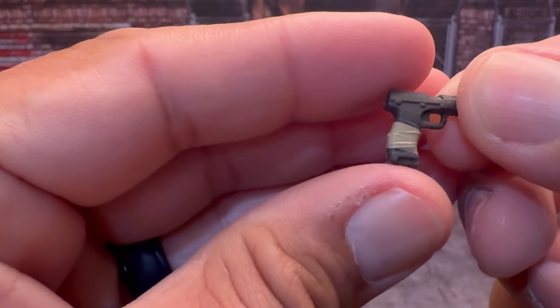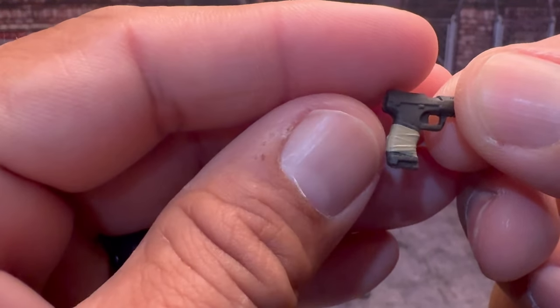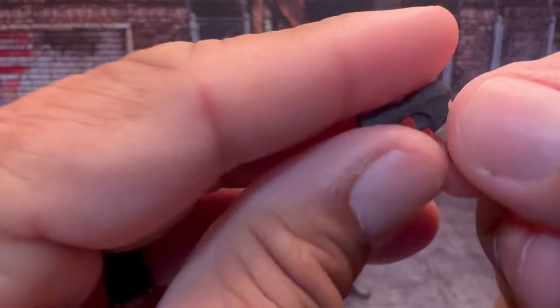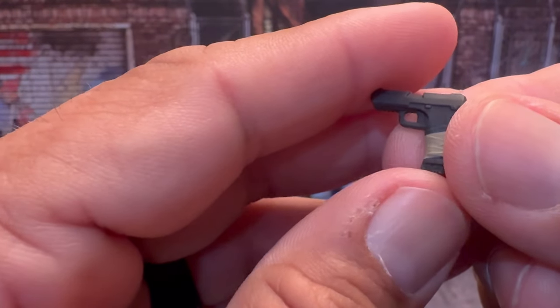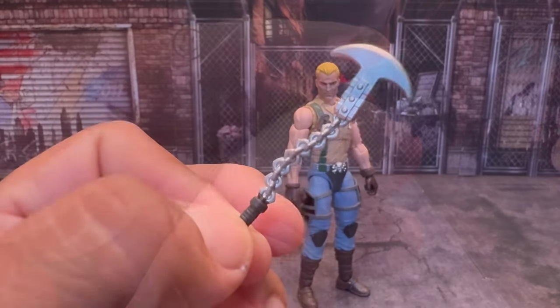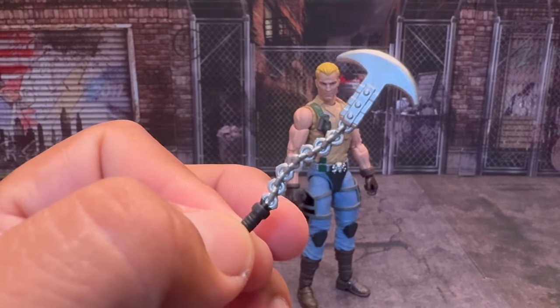Next we have his pistol — a nice little nine millimeter. I like the wrapping on the bottom, and there's a peg hole for blast effects. No other paint aesthetics except for the wrap, but it's a nice little handgun.